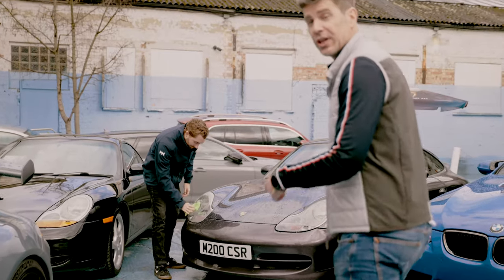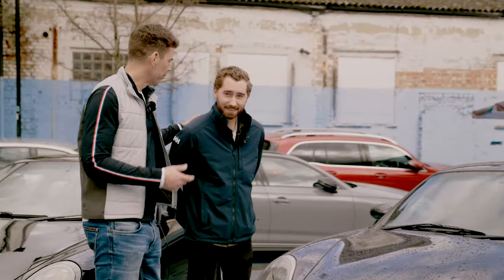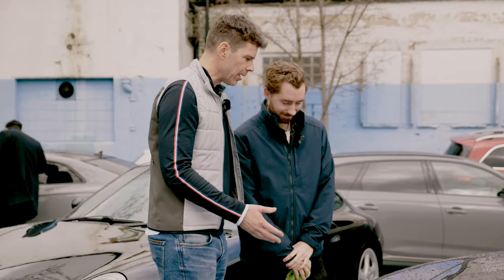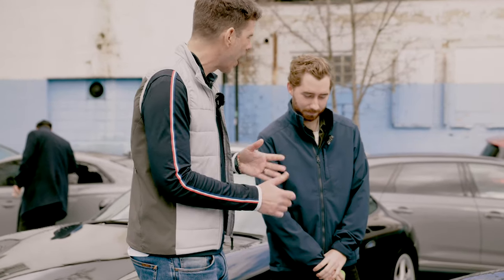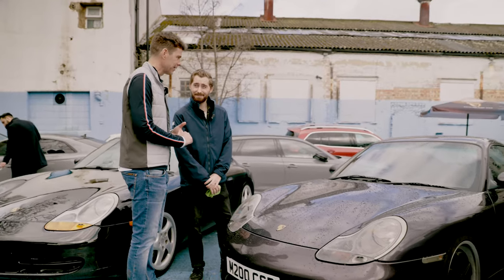Come and check out this CSR! Let's go talk to the owner. Hey, how's it going? We've got Seb right here, who's the owner of this fine-looking CSR. Seb, just give us a quick overview — how long have you had the car for? I've had the car for about three weeks now, so very new to it.